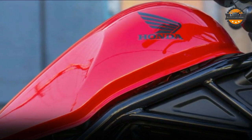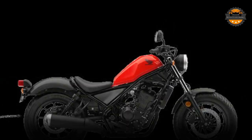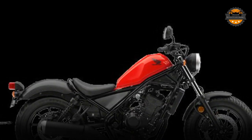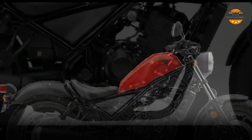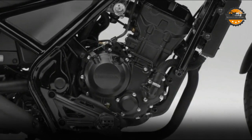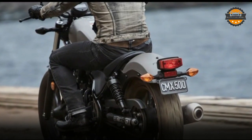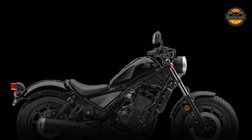While Honda offers a choice of two distinct powertrains, both Rebels share identical styling and chassis components. The riding position is the same on both, featuring a low 27.2-inch seat height, mid-mount pegs, and low-rise bar, all providing a balance of style and control.